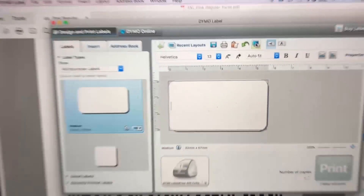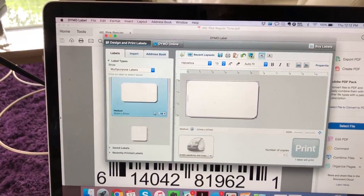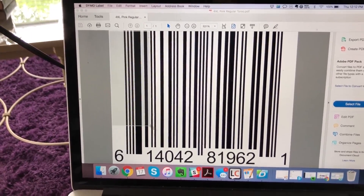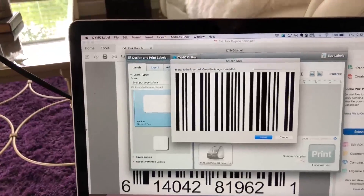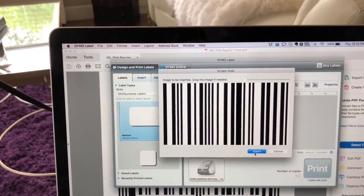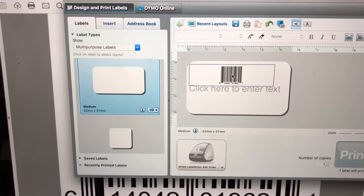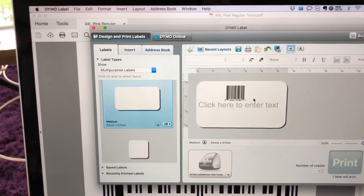Now they have this option called Screen Grab — this is where the gold is. You click Screen Grab, it turns away and gives you that option, and you basically just take a picture of your label, which is totally scannable. As soon as you take the picture, it automatically shows you options to crop, make it bigger or smaller. I just insert it as is, but then it's really small, and I couldn't figure out how to move or resize it.